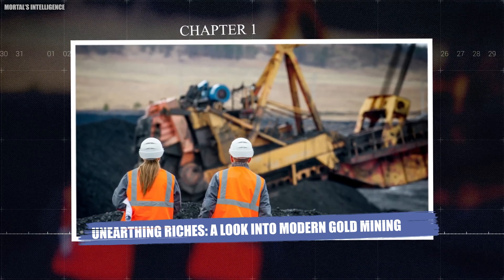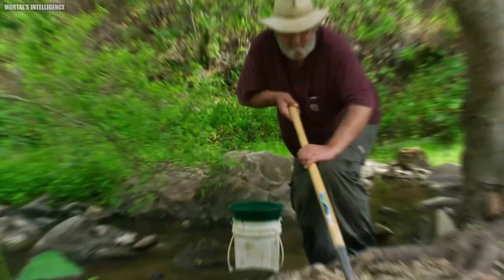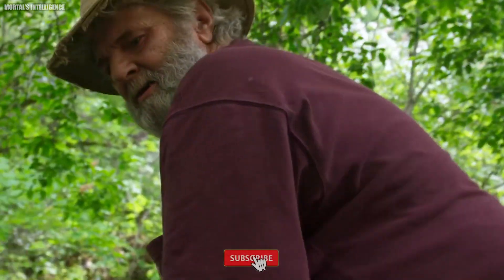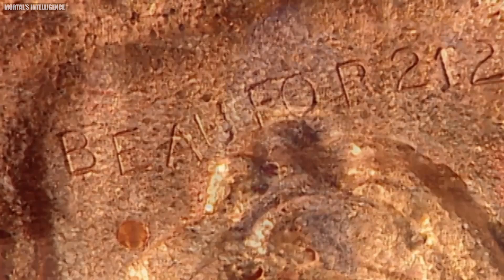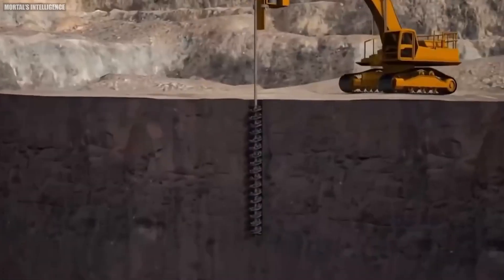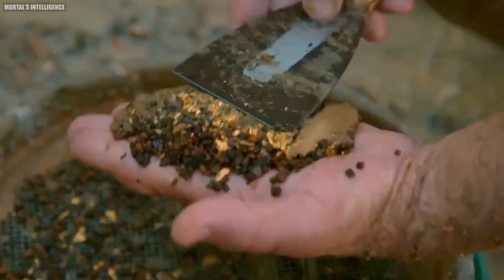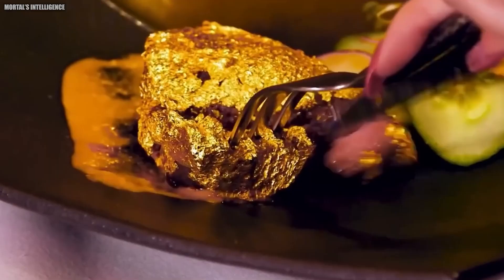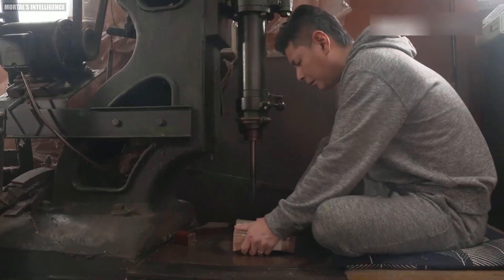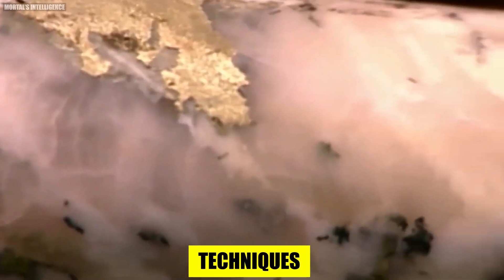Chapter 1: Unearthing Riches — a look into modern gold mining. Our story doesn't begin with pickaxes and shovels. Instead, imagine a team of geologists akin to detectives piecing together a puzzle. Their mission: to identify areas with a high probability of harboring gold deposits. These modern-day Sherlocks utilize a sophisticated arsenal of tools and techniques.